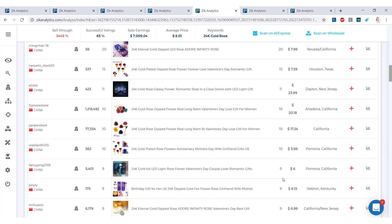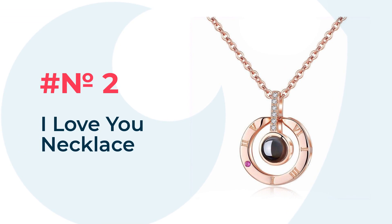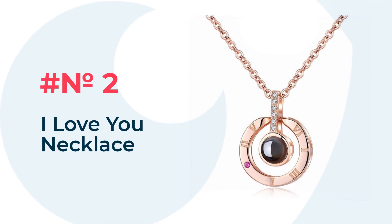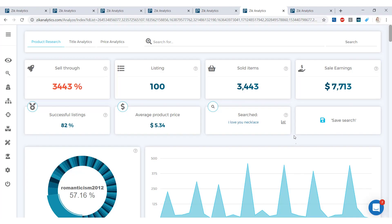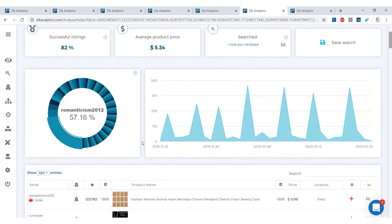At number two, we have the I Love You Necklace — I haven't seen one of these before, but it's a pretty cool item. Sales earnings are $7,713 in the last 30 days, with 3,443 sold items. The average product price is $5.34, and the successful listings rate is at 82%. Scrolling down to show you what this is.